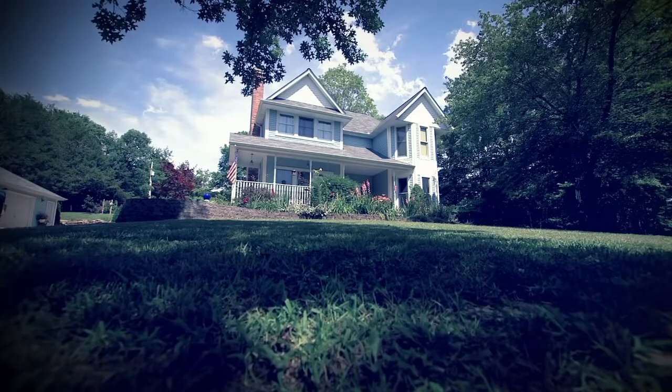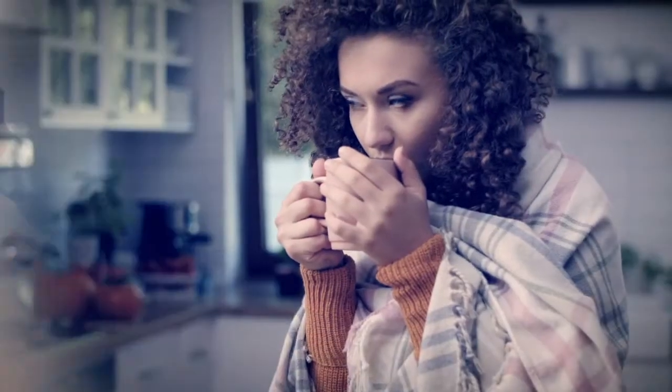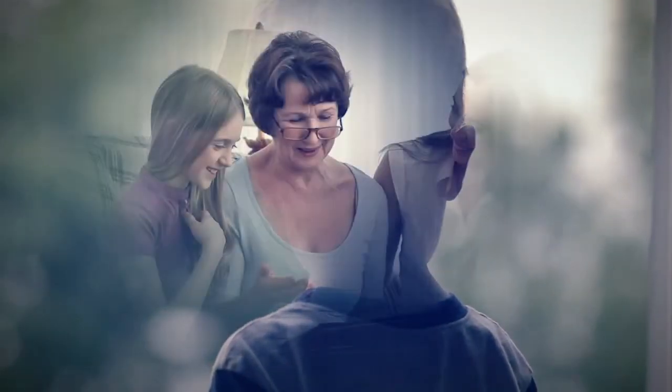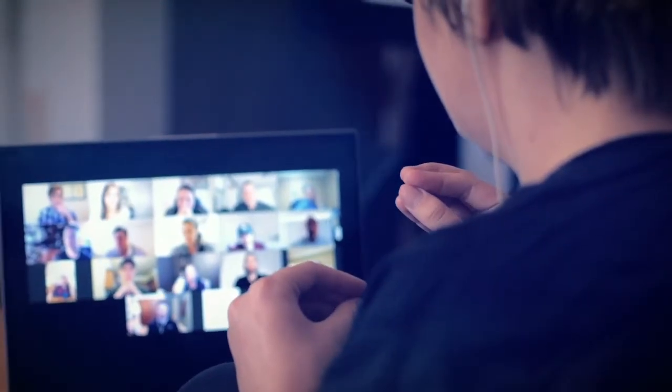Home. It's the place we feel the most safe. It's our warmth on cold days, and our shelter from the storm. And right now, for a lot of us, it's an office. A conference room. A school.